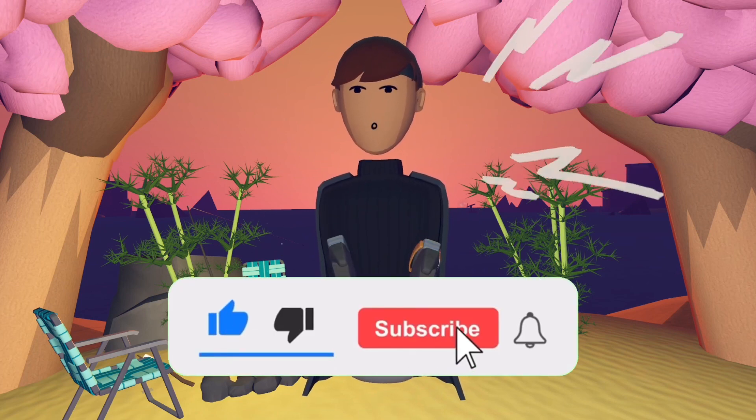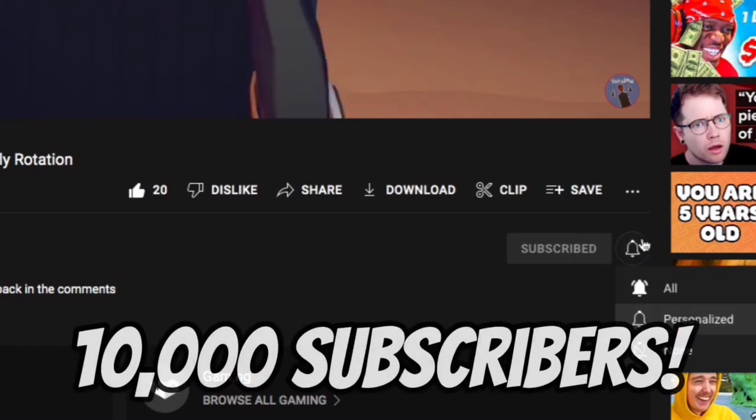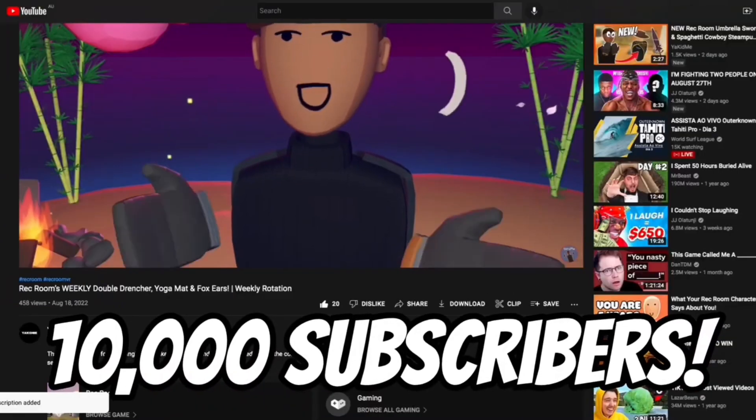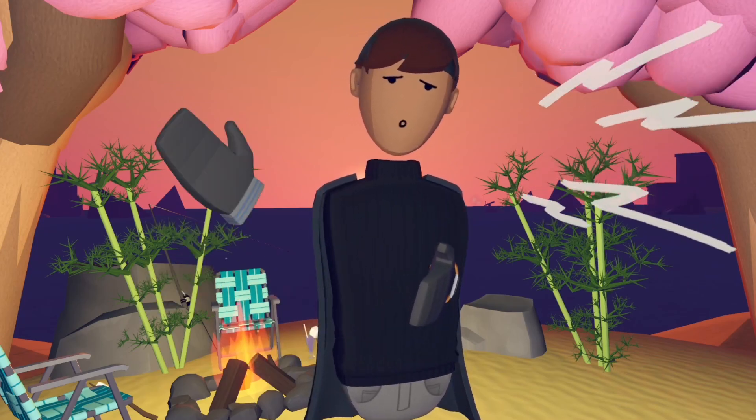If you enjoyed this video, please like and subscribe and leave your feedback in the comment section below. Please hit that subscribe button — we're trying to hit 10,000 subscribers by my birthday, October 14th, and if we do I'll be doing a giveaway. Thank you guys so much for watching, and I'll see you in the next one. Goodbye.